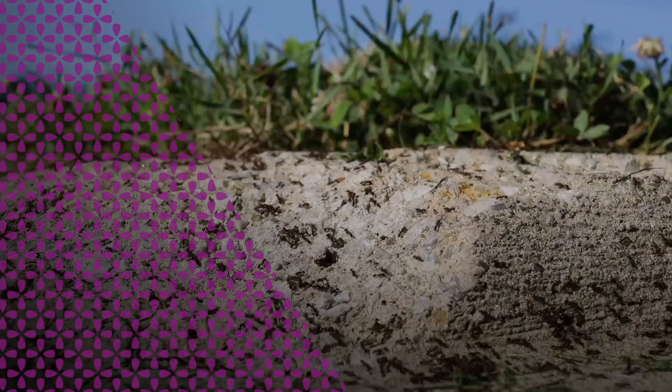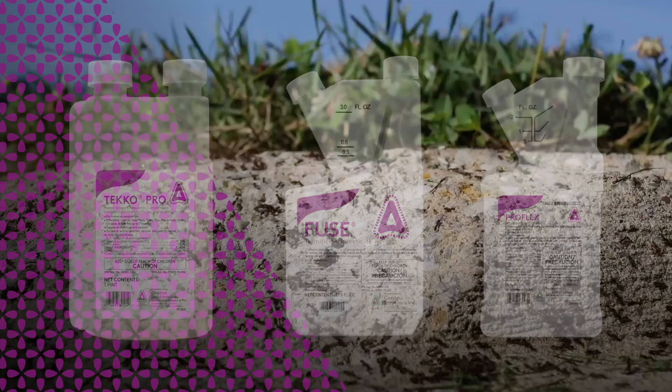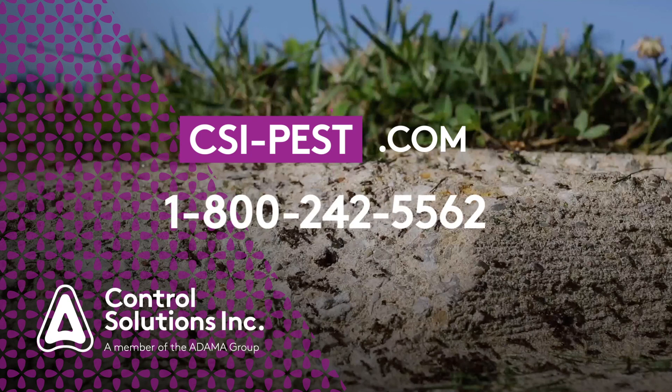For more information on any of CSI's available products, products in production, or rebate savings programs, please visit csipest.com. Reach out to our support team at 1-800-242-5562.